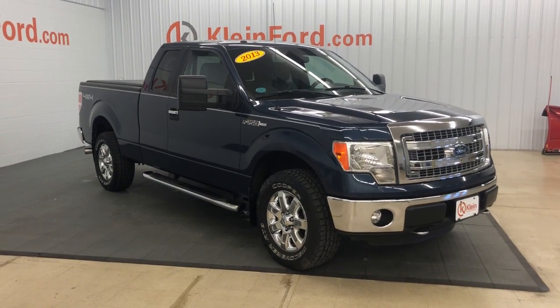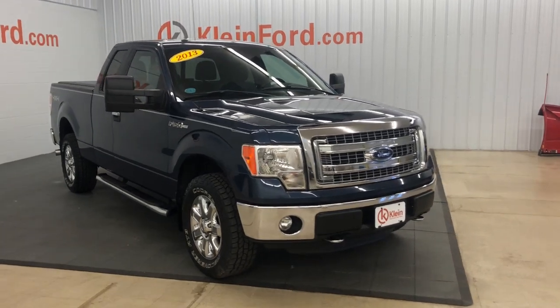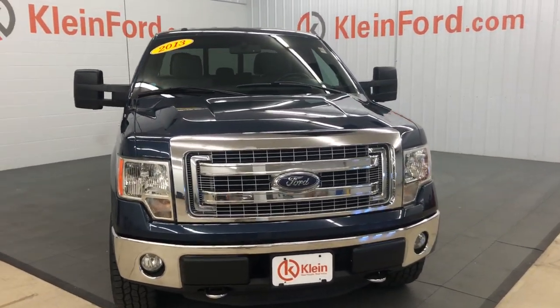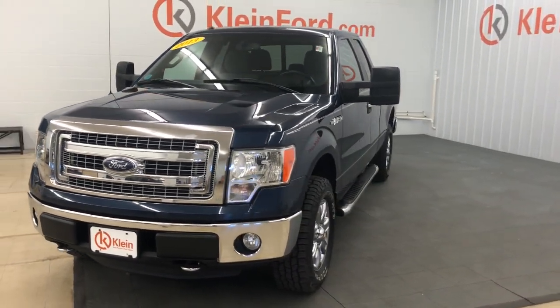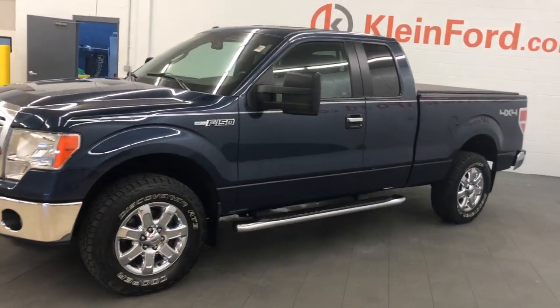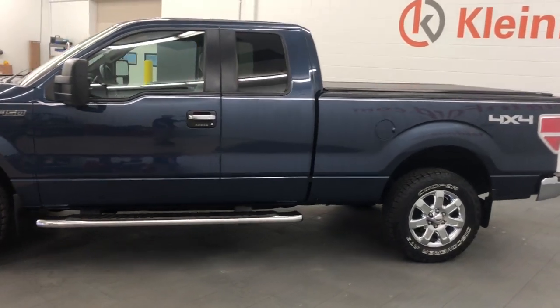Introducing the 2013 Ford F-150. With less than 100,000 miles on the odometer, this vehicle stands out from the rest. Here's a hard-working Ford F-150, the light-duty, full-size pickup that leverages high-strength steel and military-grade aluminum alloy to bring you class-leading payload and towing capabilities.